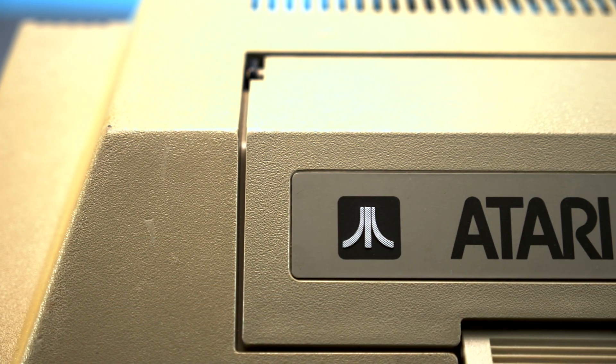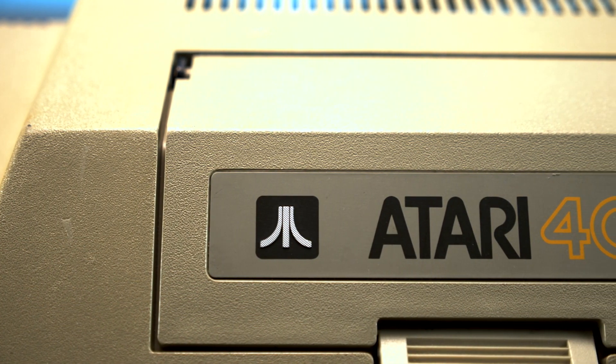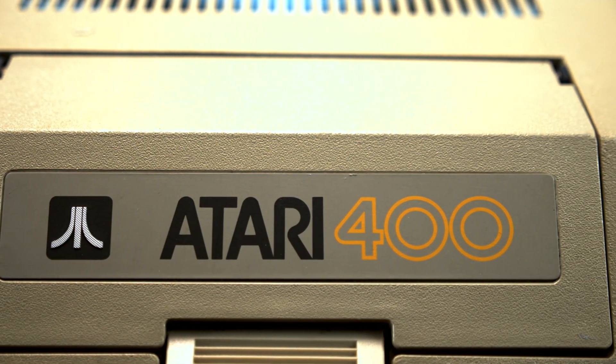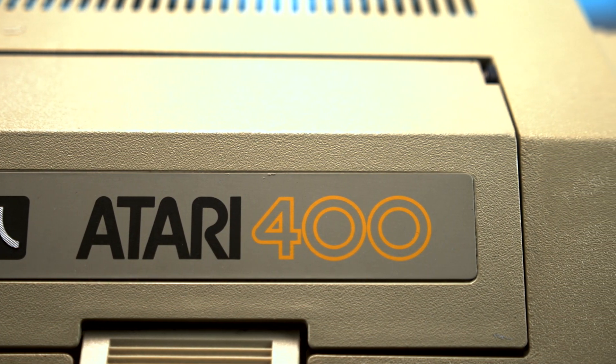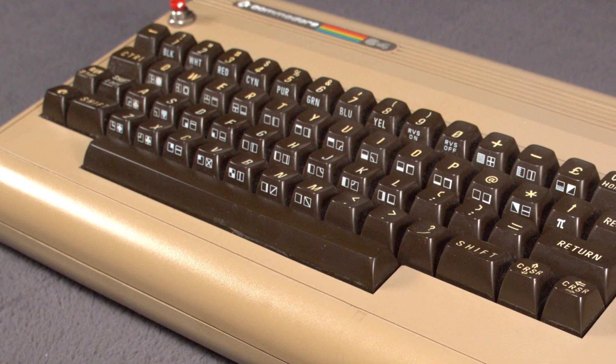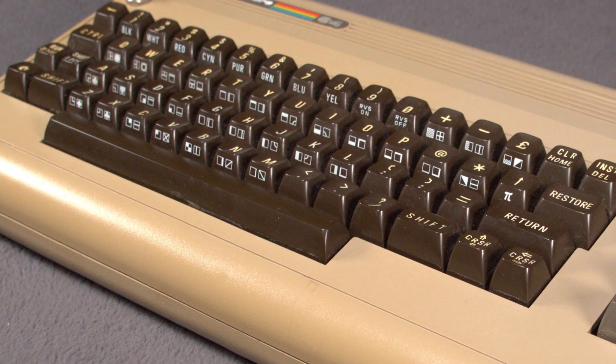I went into this in more detail in our 800 video, which you can check out here. But the platform Atari built with these systems was incredibly impressive, even at their most basic versions. They can rival, and some argue can even best, the Commodore 64, which wouldn't be released for another three years.